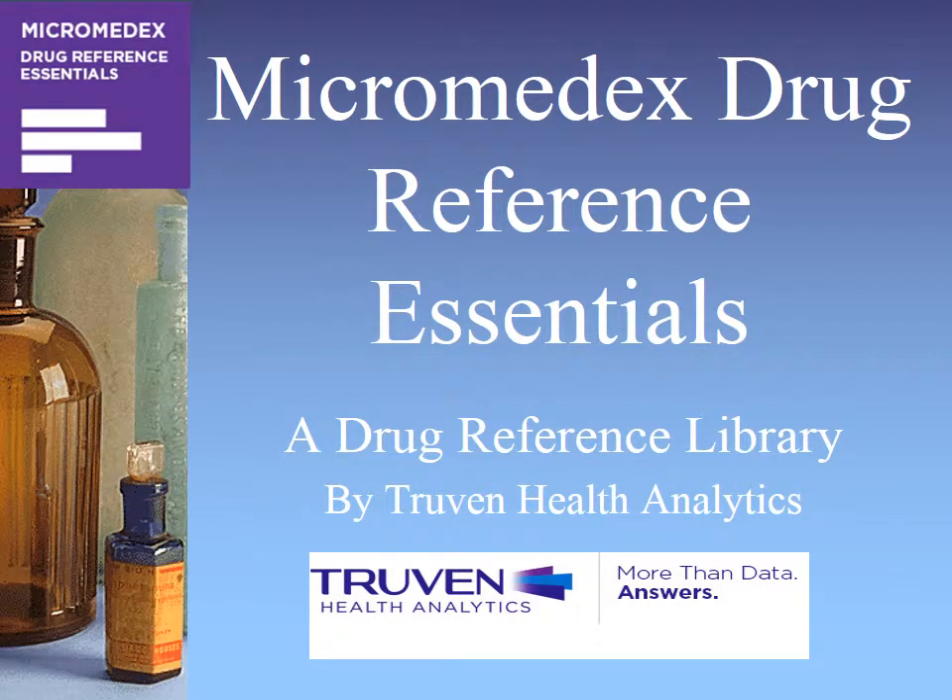Welcome to my presentation on Micromedics Drug Reference Essentials. My name is Chuck Gifford and I'm a practicing intensive care unit nurse. In the ICU, at a moment's notice, I have needed access to a drug reference library for addressing the dosage parameters of titratable vasoactive drips. The Micromedics Drug Reference Essentials application has been a valuable asset to me in my clinical practice.